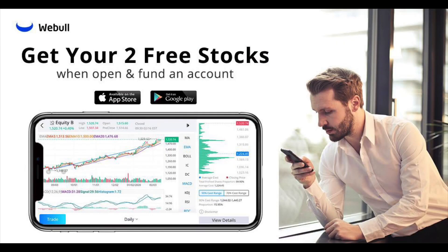What's up YouTube, this video is brought to you by Webull. If you'd like to help out the channel and get some free stock, make sure you check out my link below. I'm Chris. If you're new here, I make videos on personal finance and how to invest and build wealth through the stock market.